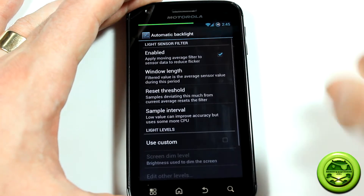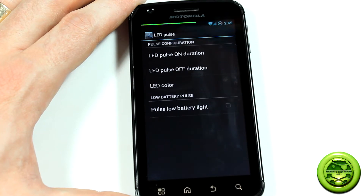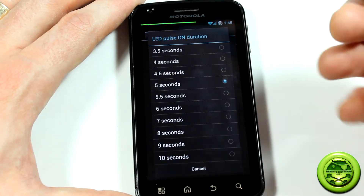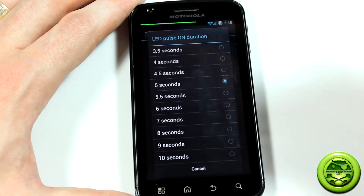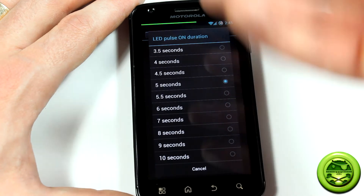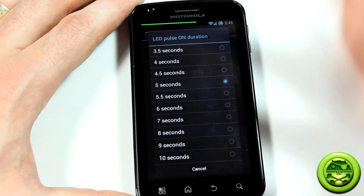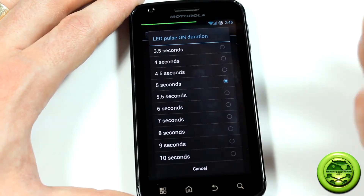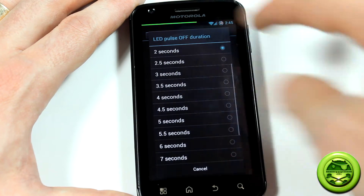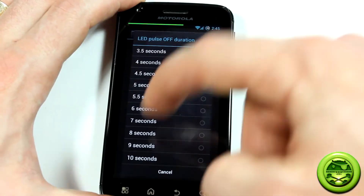Automatic backlight you can obviously set. LED pulse is a really neat customization feature. You can choose the duration for how long — every time you receive a notification the LED starts blinking, you can choose how long to set it. I have mine set to 5 seconds because when I'm looking at the computer and things are flashing on the screen, it often reflects onto the device and I think I'm getting a message. So I like to make sure it stays on for 5 seconds. And in addition to that, you can also select how long it stays off for — a big amount of options there.